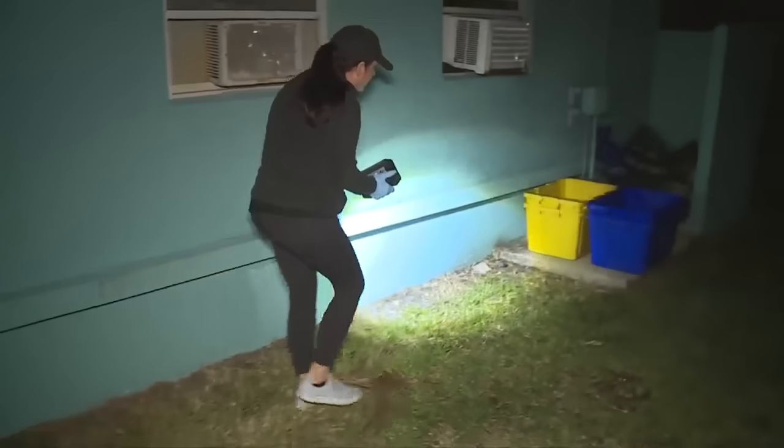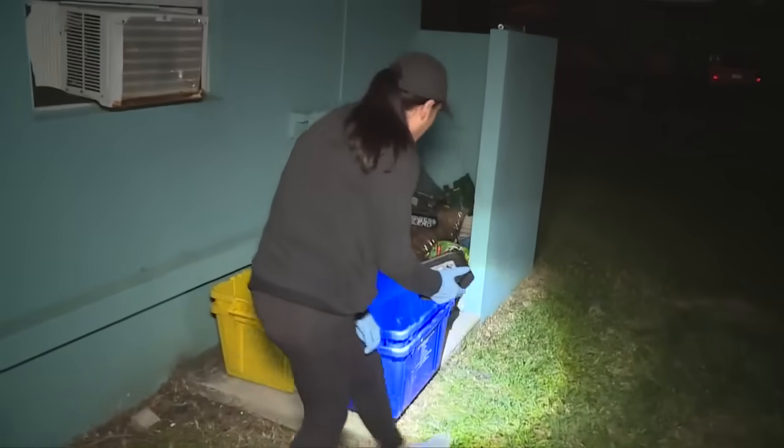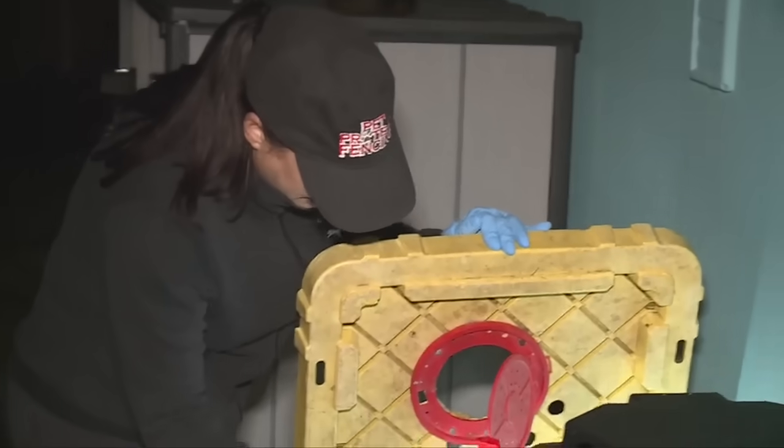She also worries about the worms slithering over gardens where people eat, and playsets where children spend time. So she kills what she can until there's a better plan of attack. "I just know once people start realizing how thick these are here and how dangerous they can be, and what it does to our environment, something's got to be done." Megan McRoberts, WPTV News Channel 5.